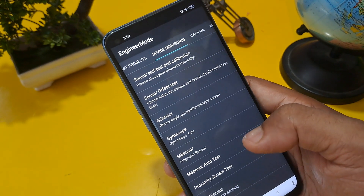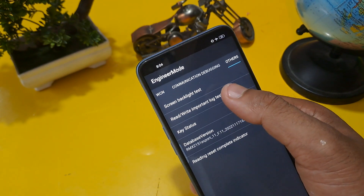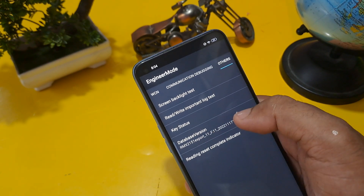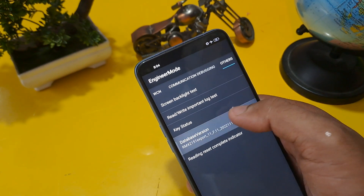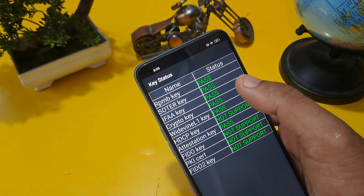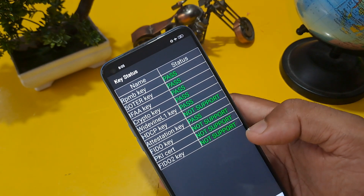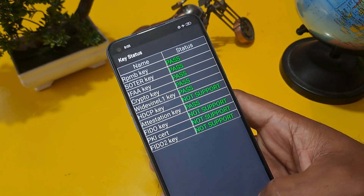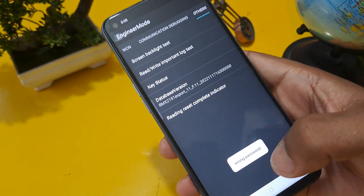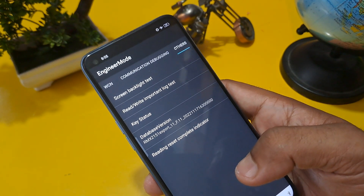Now go to the 'others' option where you can see four or five options. On database version or mainboard version, press it a minimum of seven times. You can see on key status all statuses are passed except HDCP, FIDO, PKI, FIDO S2 key, as these are not supported on my handset. Now confirm the lock test and you can see 'wrong password' is coming after completing the whole process.